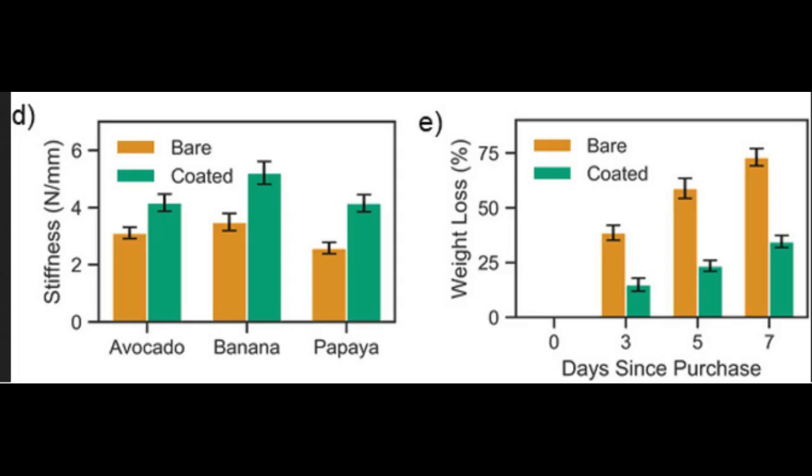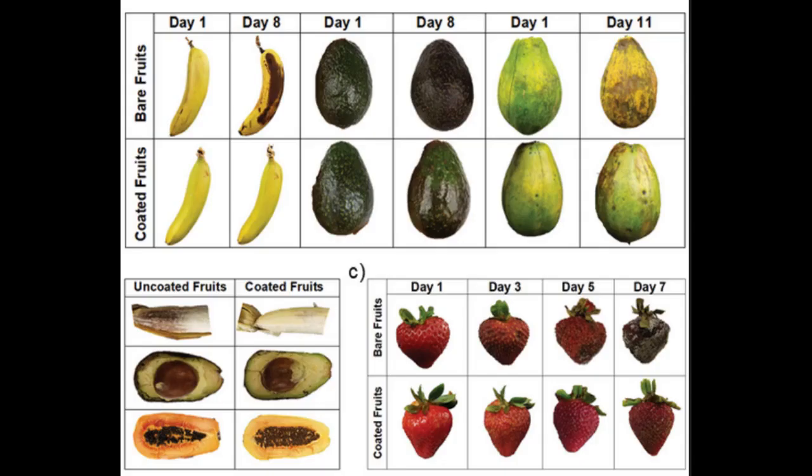Lab tests on dip-coated strawberries, avocados, bananas, and other fruit showed they maintained their freshness far longer than uncoated produce. Compression tests showed coated fruit were significantly stiffer and more firm than uncoated, demonstrating the coating's ability to keep water in the produce and slow the ripening process. An analysis of freestanding films of the coating showed it to be extremely flexible and able to resist cracking, allowing better protection of the produce.